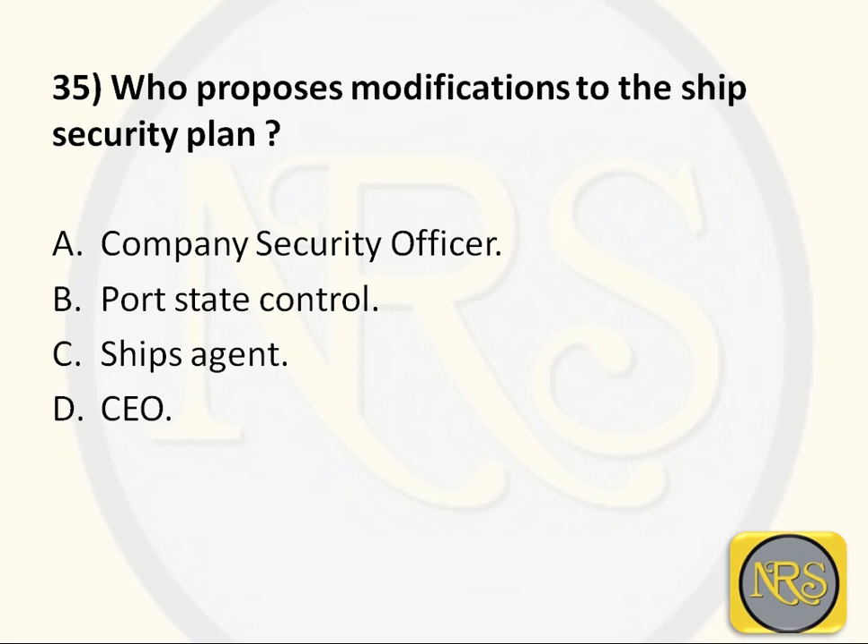Question number 35: Who proposes modification to the ship security plan? Option A, Company Security Officer; Option B, Port State Control; Option C, Ship Agent; Option D, CEO. The correct answer is Option A: CSO. The Company Security Officer reviews circulars, accidents from their fleet or neighboring fleets, and other areas. If a risk is identified, he proposes and makes a modification to the security plan and seeks approval from the flag state. Option A is the correct answer for Question 35.